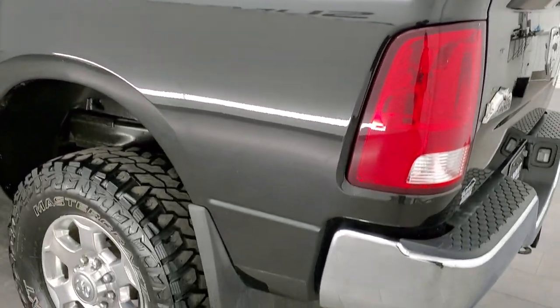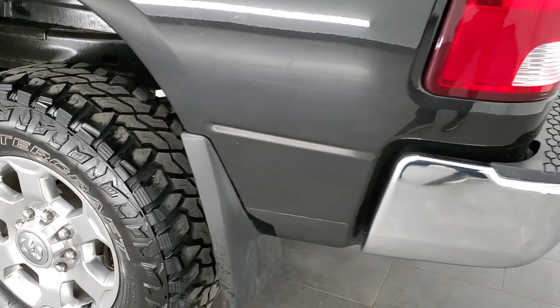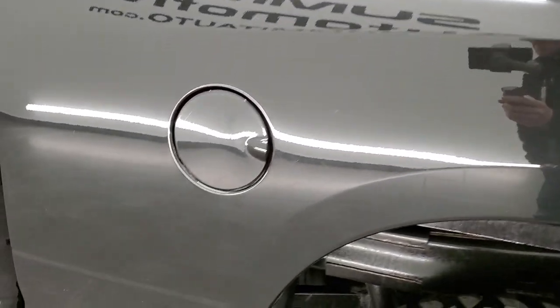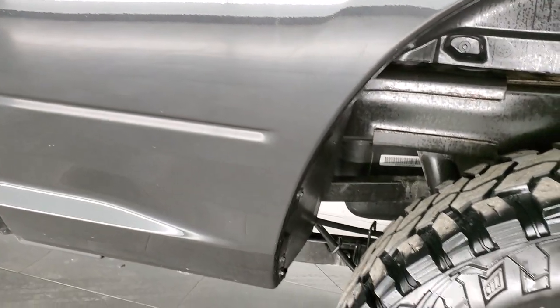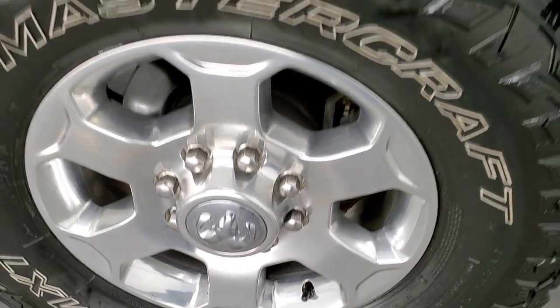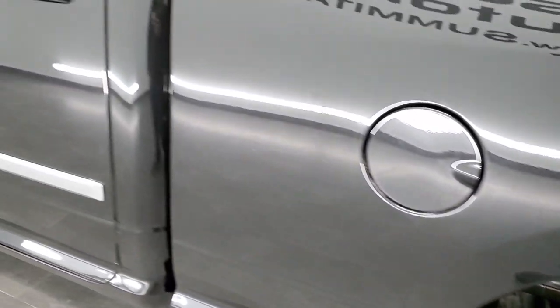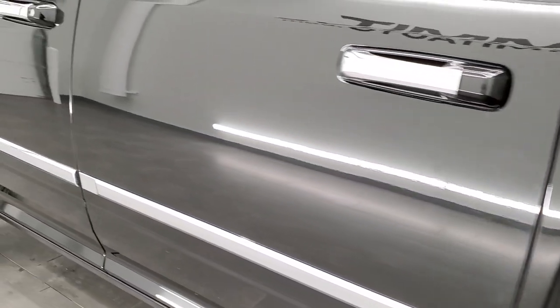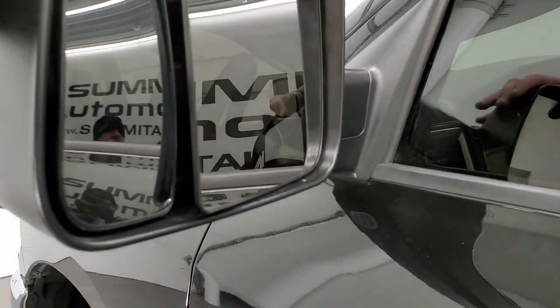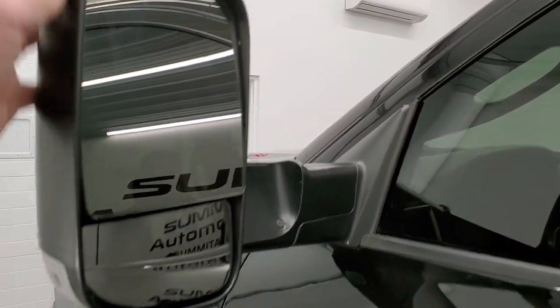Tailgate shuts nice and solidly. As you go down the driver's side, just as clean as the passenger's side. It has the nice mud flaps on it, which keeps your lower rockers looking good. No dents or dings on the box, and this back rim is in excellent shape as well. Down the rest of the side of the truck looks really good. It has the heated fold-out tow mirrors — they fold out like so, they have built-in directional signals, and they also fold in.